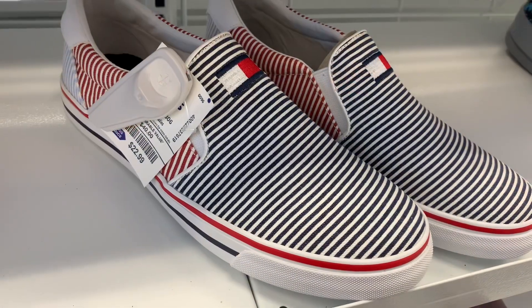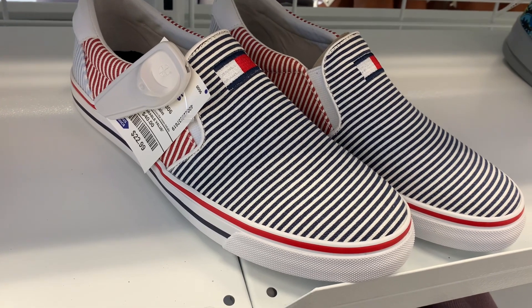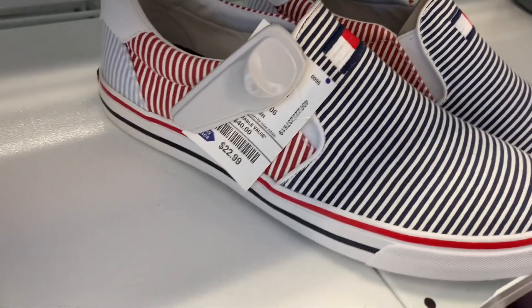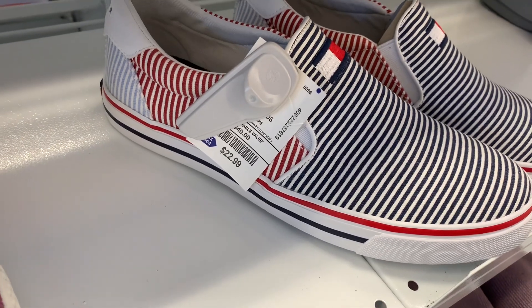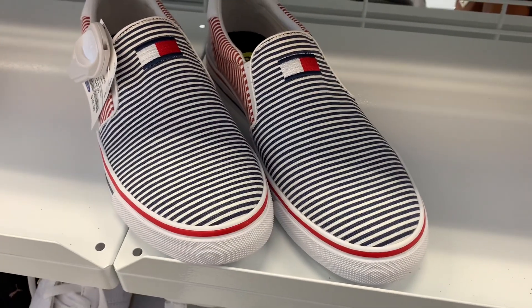They also have these Tommy Hilfiger ones — these are so cute. They're definitely giving me spring vibes. They have the stripes on it and then the logo on the front, and they are $22.99, with lighter stripes in the back. They look so cute.